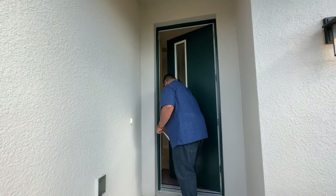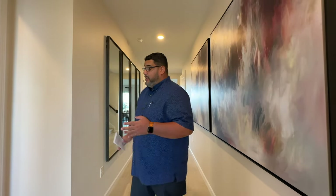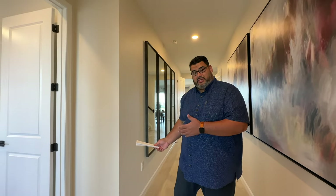Keep in mind that when we do these model homes, they are highly upgraded — some of these things can be added at the design center. Now, I kept this as a surprise: as soon as you come into the front of the home, you get an in-law, mother-in-law, next-generation suite.